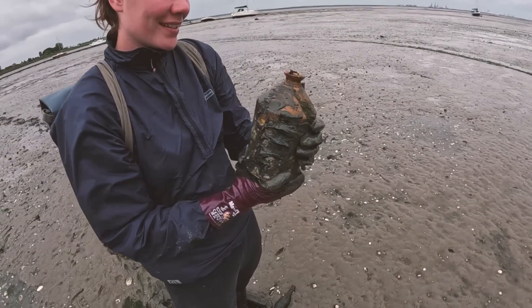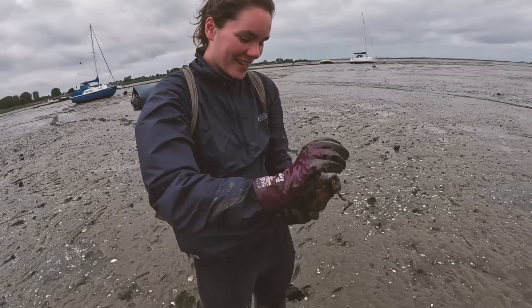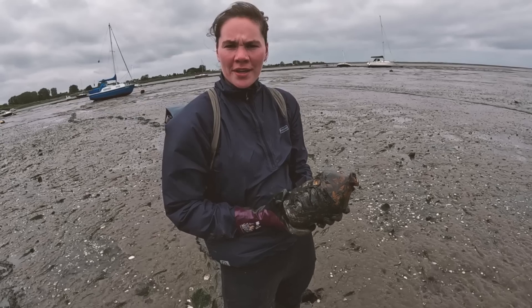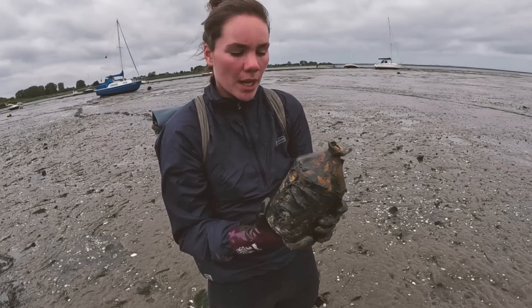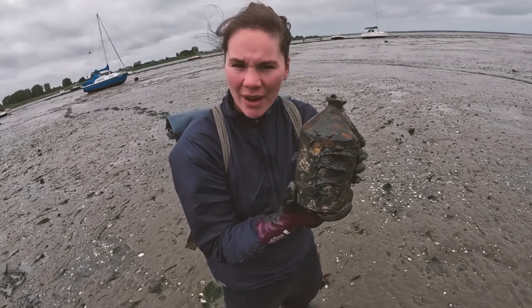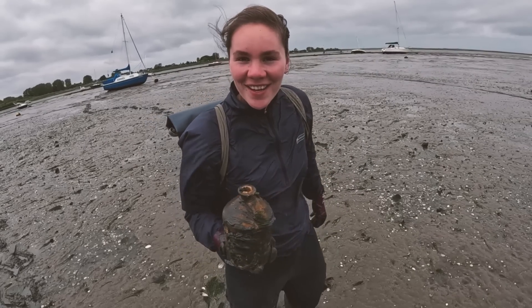That's a good one for your bag, and in a convenient smaller carry size. It has got some marks on it — I can't see them, they're covered in mud, but some sort of initials. Very windy and that's a sick first find — well done.